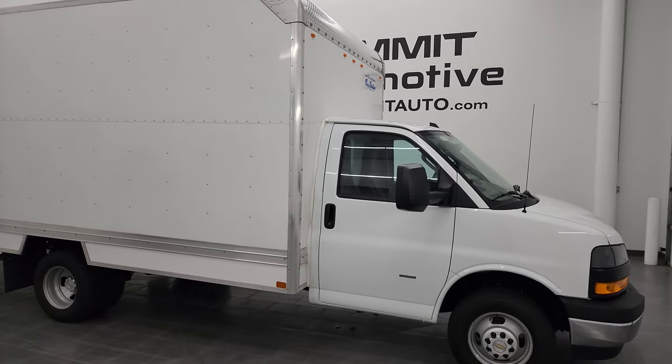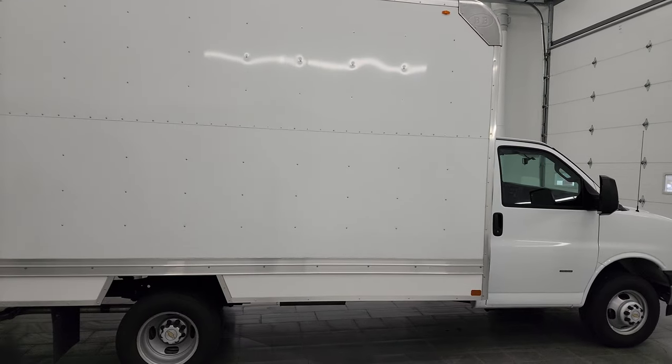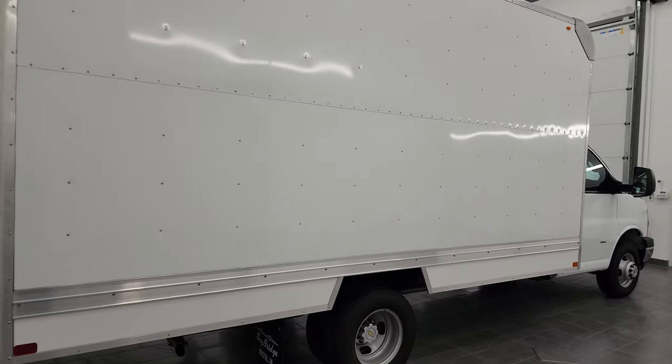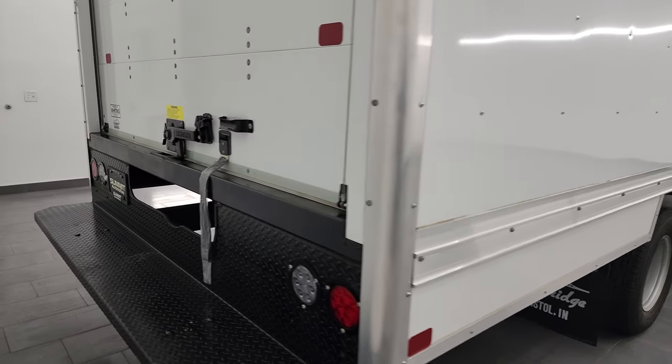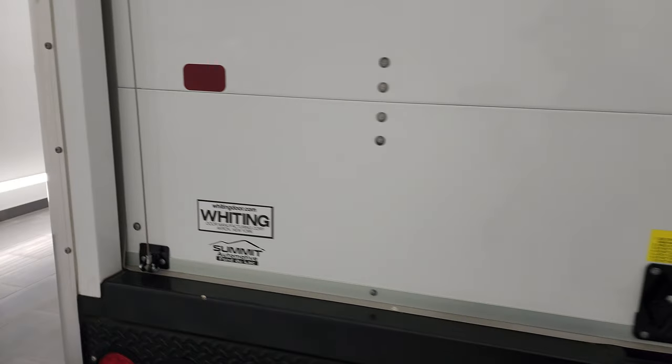Hey, this is Brett, and this 2023 Chevrolet G 3500 with a Bay Bridge Cube Van back on it is stock number 13919Z. I'm here at Summit Automotive in Fond du Lac, Wisconsin, your new and used van headquarters.